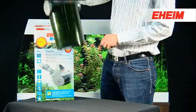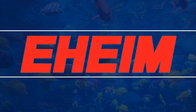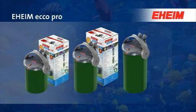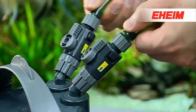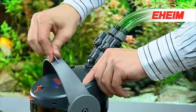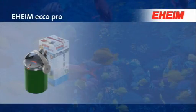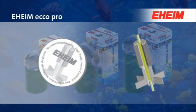Unpack, connect, ready to go. The Eheim Ecco Pro filters offer a range of easy-to-use features, including adjustable easy-to-use shut-off taps. The multi-function handle ensures high-volume self-priming, and the famous Eheim quiet running smoothness is guaranteed by using only high quality ceramic components in these filters.